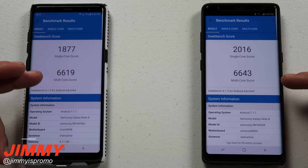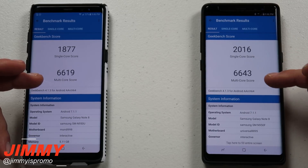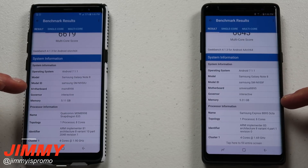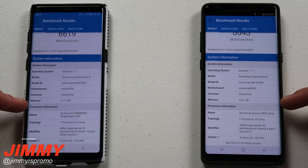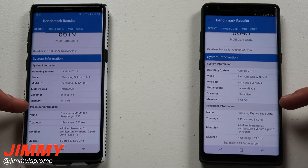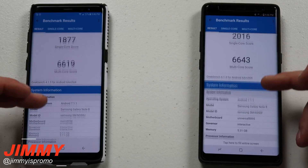And now when you look at the multi-core, you're going to have the Snapdragon over here which is 6619, and then 6643 for the Exynos. So the Exynos has won definitely as the overall score for both single core and multi-core. The reason why I believe the Exynos version finished just a little bit later is because of the memory — there's just a little bit more memory on this one versus the Snapdragon. The Snapdragon only has 5.11 gigabytes; this one has 5.31. So there's a little bit more reading happening on this phone, which slowed it down, but it still had a better score.